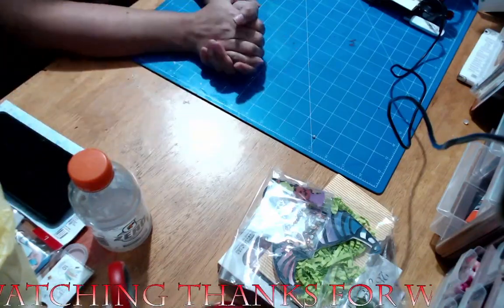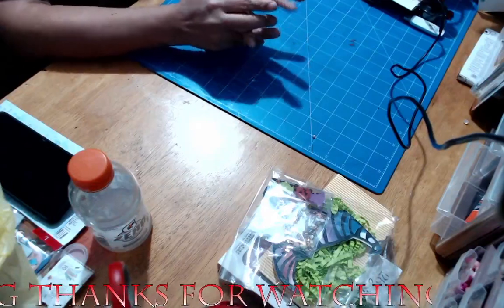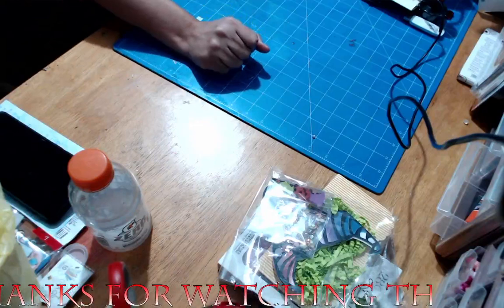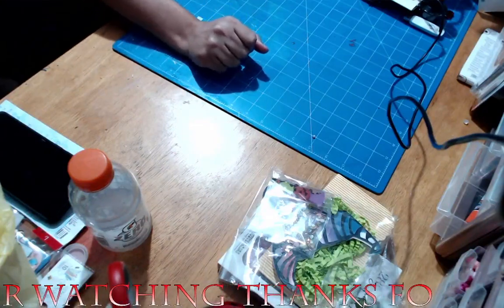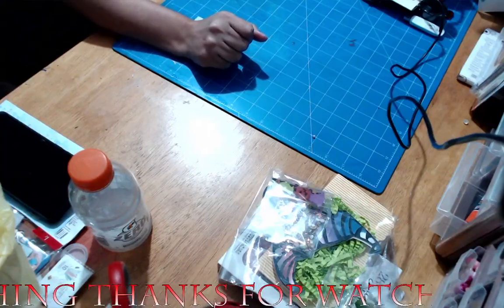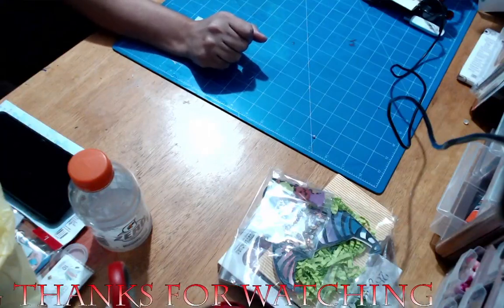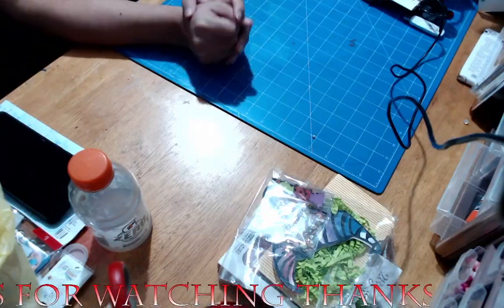I am coming to you with a mini haul from three different stores: Dollar Tree, Tuesday Morning, and — oh yes — Hobby Lobby.